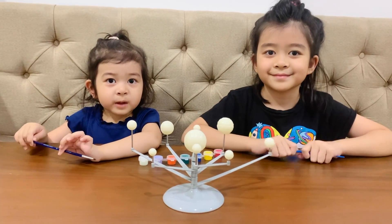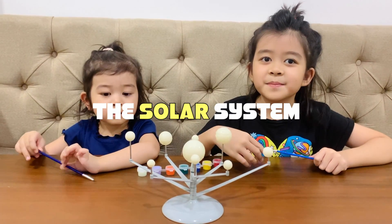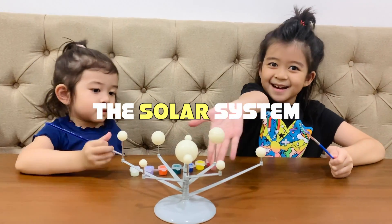Hi guys! Today we're making a model of the solar system! Yay!